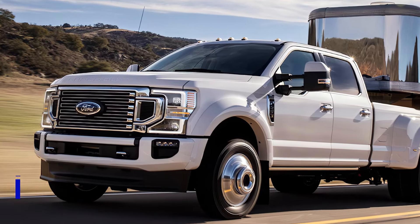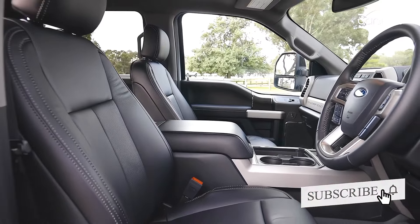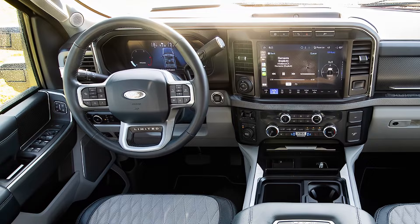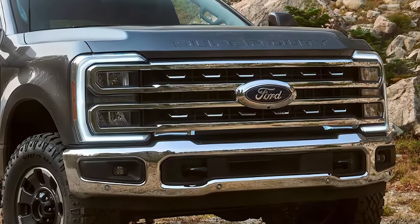So, what can you expect from the 2025 Ford F-350 Super Duty? Well, it builds upon the strengths of its predecessors, offering a more powerful engine, improved towing capacity, and advanced safety features. Expect a truck that can handle heavy payloads, tow massive trailers, and navigate challenging terrain with confidence.